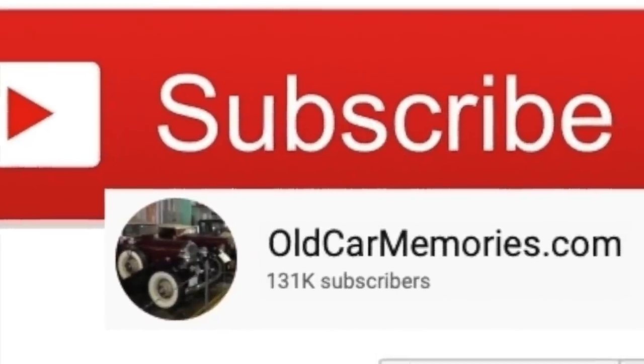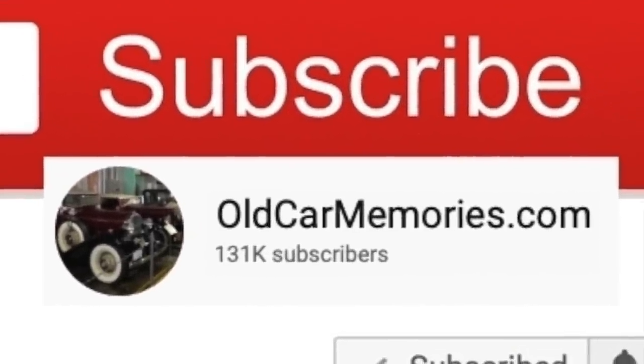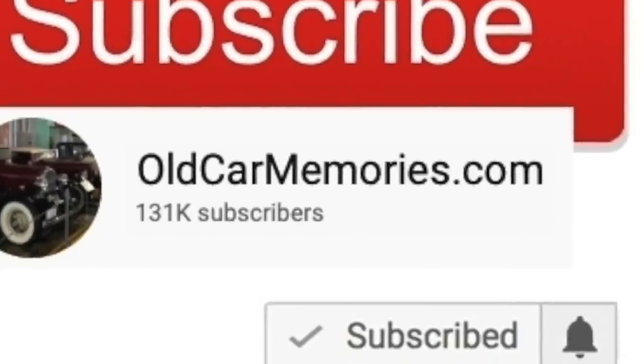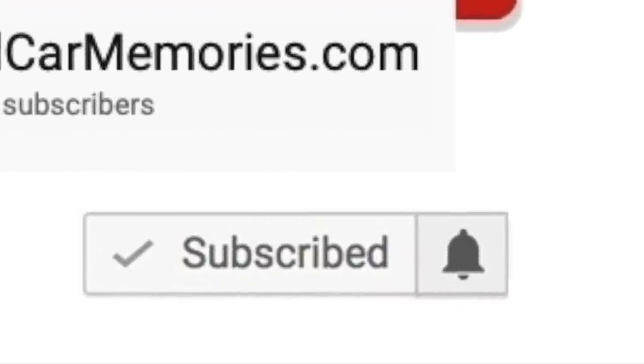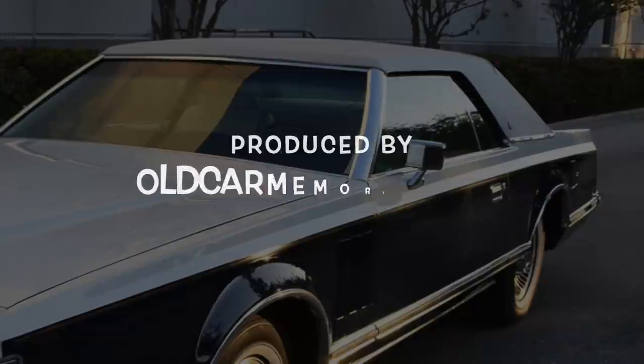Thank you so much for your support of this channel. Please subscribe, as your support is the reason this channel is a success. Make sure to click on the bell icon so that you never miss a new video release.